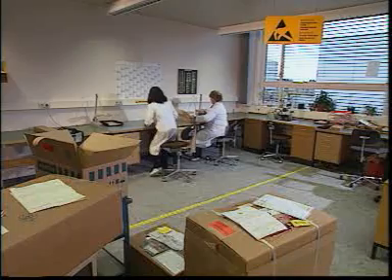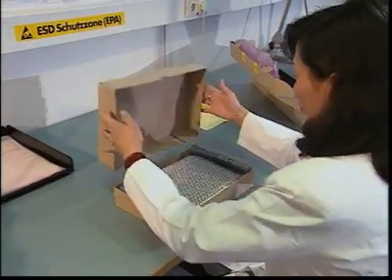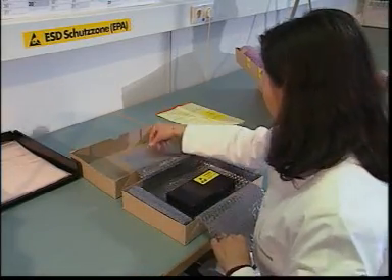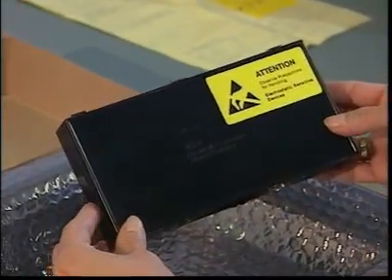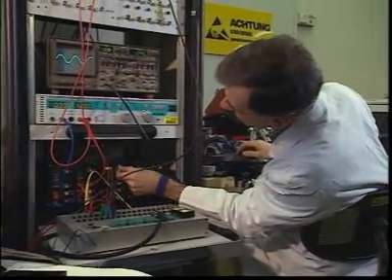Incidentally, should components need to be shipped for failure analysis, they should also be provided with ESD protective packing, so that no damage caused en route can obscure the actual failure to be tested. This is the only way a precise failure analysis will be possible.